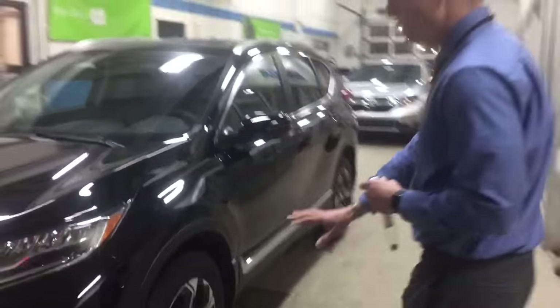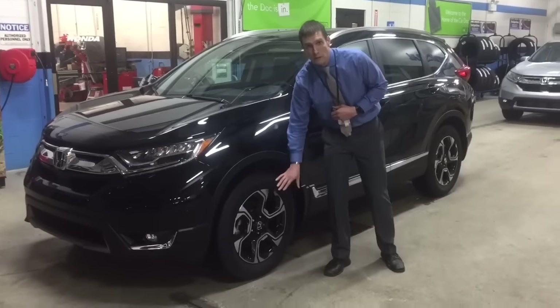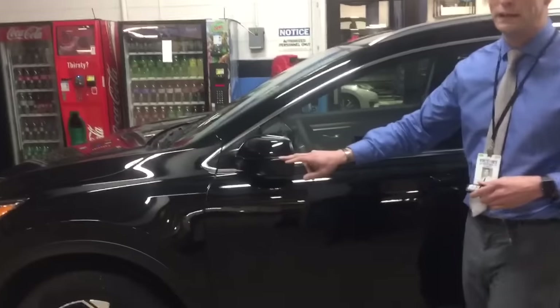You can see these amazing new wheels — very aggressive, which is a little different than what Honda's done in the past, giving it a really nice aggressive look. You also have turn signal indicators right there on the mirror.